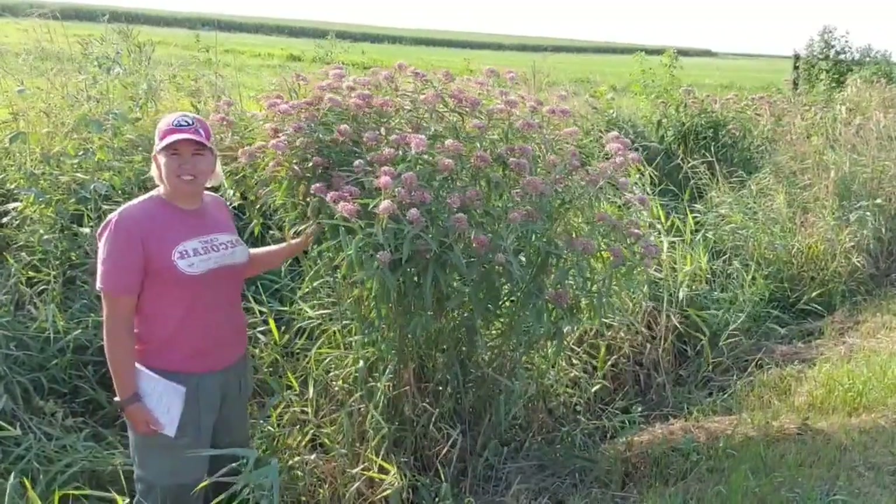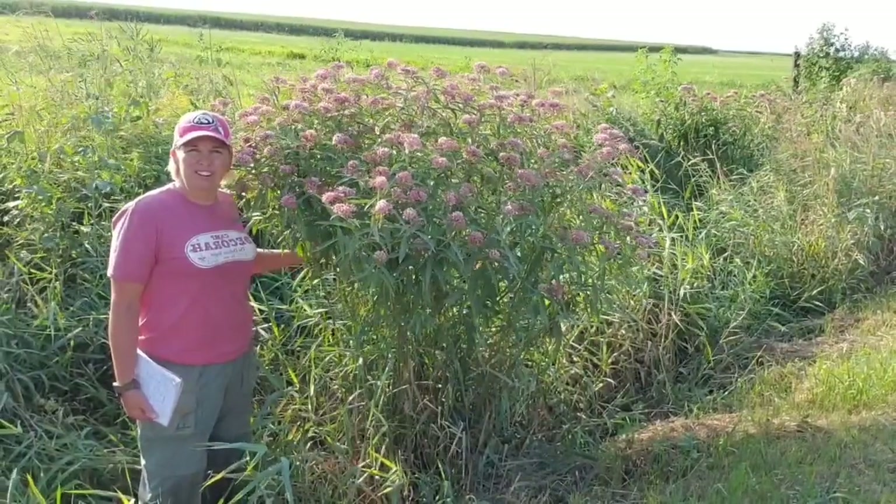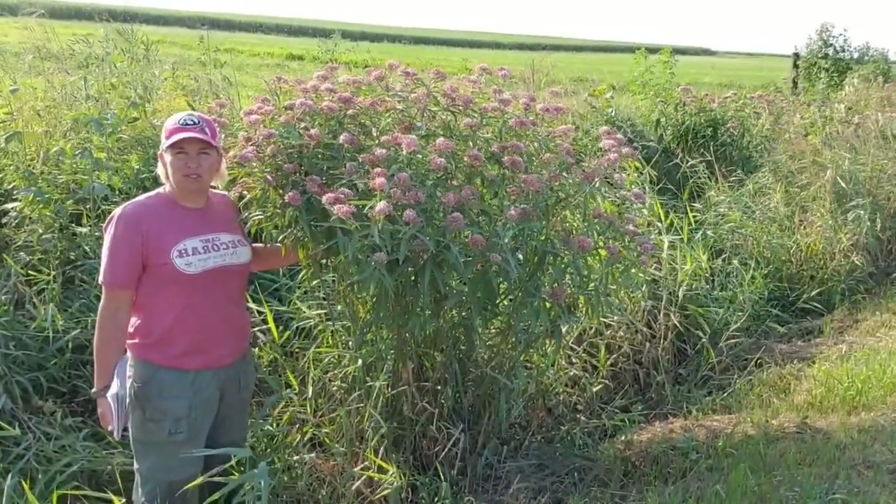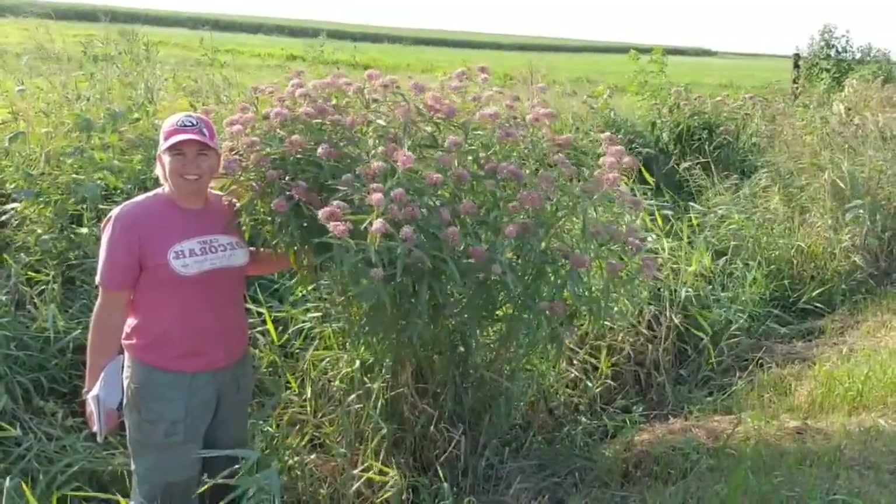As you can see, this is just an absolutely gorgeous swamp milkweed, and it's been visited by a lot of different butterflies and bees in just the short time that I've been down here.